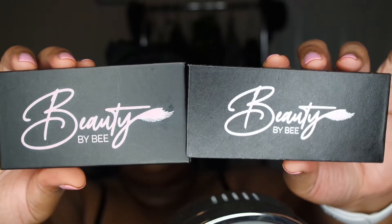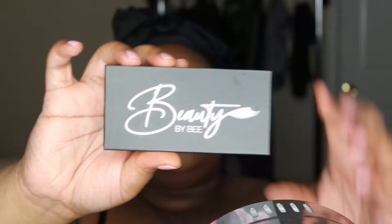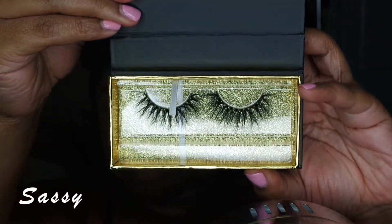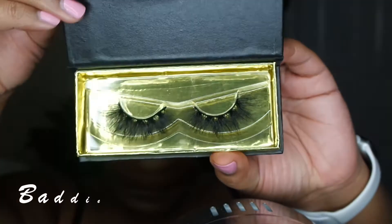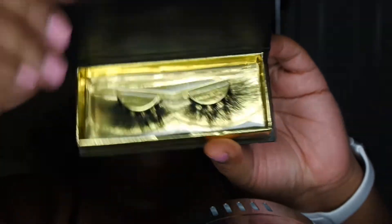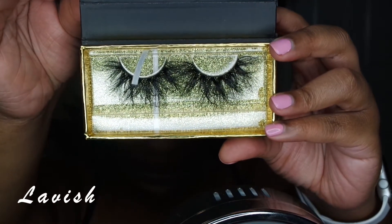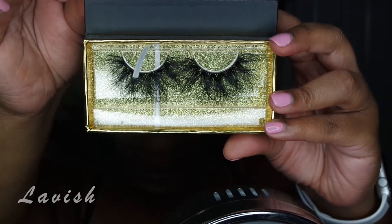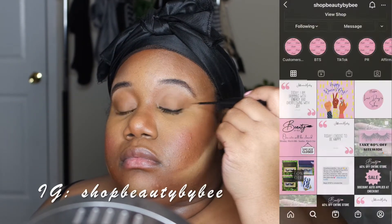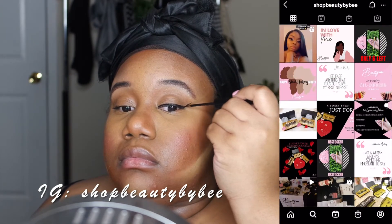Moving on to the star of the show — today's video is in collaboration with Beauty by B. I'm going to be wearing these beautiful lashes in the style 'Sassy,' really cute and so fluffy. You guys have the option of choosing between this pair in the style 'Baddie' or this pair in the style 'Lavish.' Comment down below your favorite pair as well as your favorite Drake song, and I'm going to pick two people at random to send these lashes to.